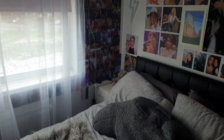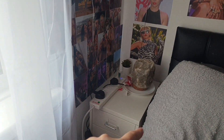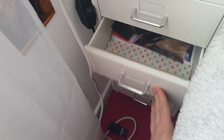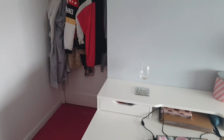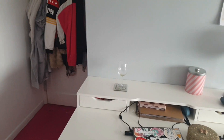On top of the other bedside table I have an extension lead, another plant, some wrappers, and my salt lamp. I'm not going to show what's in that drawer as it's just random stuff. And that is it — I really hope you enjoyed!